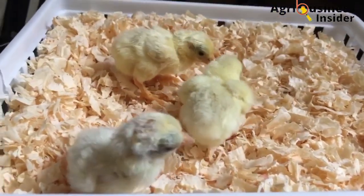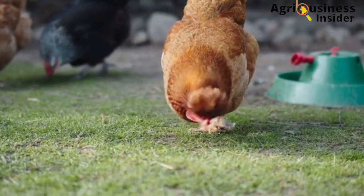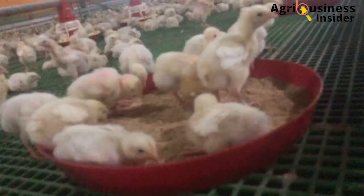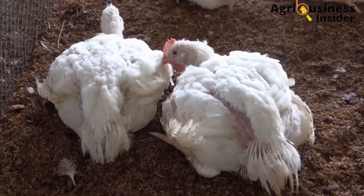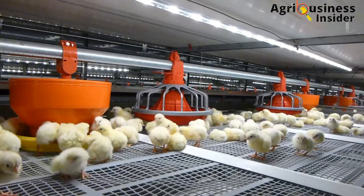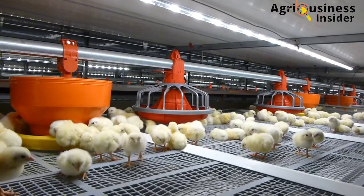One layer chick is equal to one adult layer bird, which is equal to about 300 eggs per year. Similarly, one broiler chick is equal to one adult full-grown broiler bird. This means that you cannot afford to lose a chick, lest you lose all these profits.